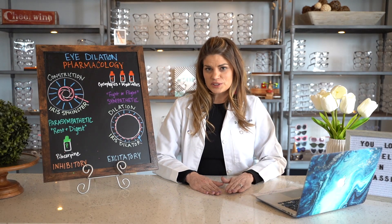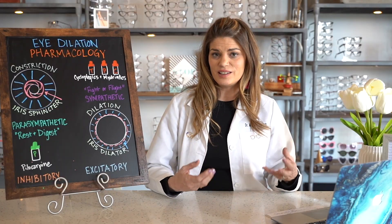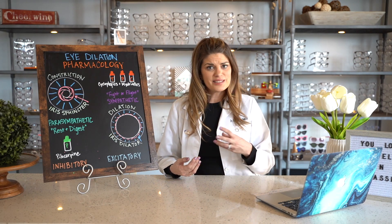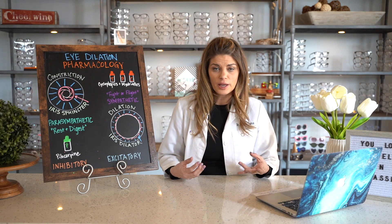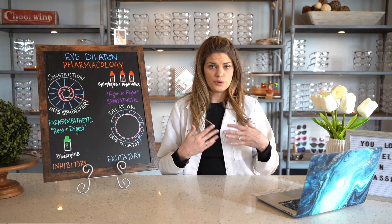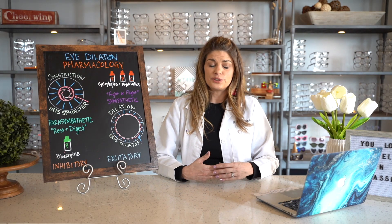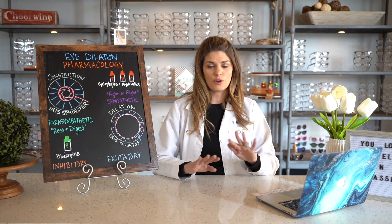The autonomic nervous system refers to everything in your body that occurs involuntarily or unconsciously. There's a ton of body systems happening throughout the day that you don't have to think about or control yourself — from digesting food, to your heart beating, to the blink of your eyes, to the dilation of your eyes. All of these things are controlled by your autonomic system.